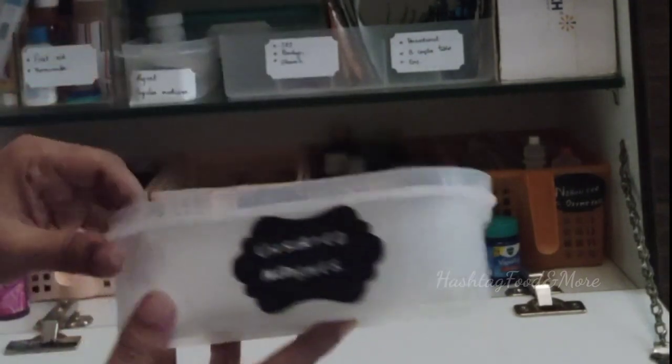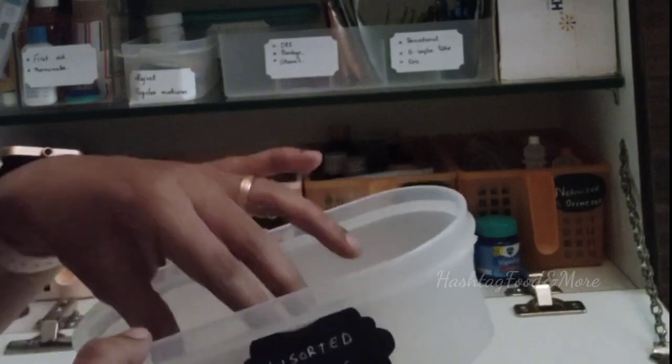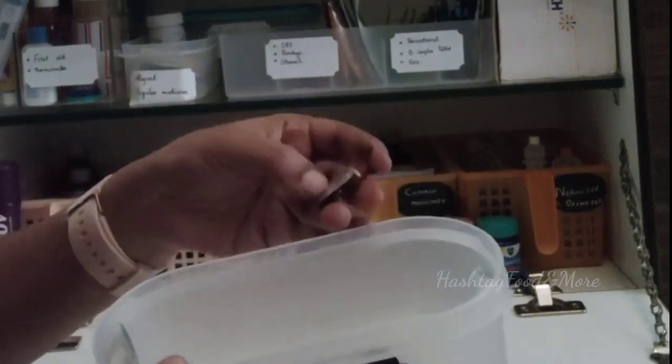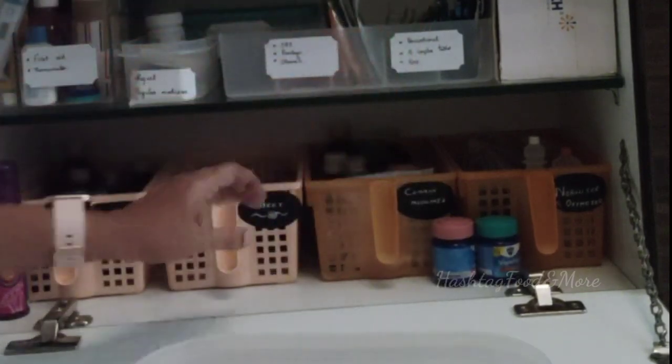This box kept behind is named 'unsorted medicine.' In scenarios where I am unable to segregate the medicines and put them back in their respective places, they are kept in this container. That way it helps me to maintain an organized cabinet.